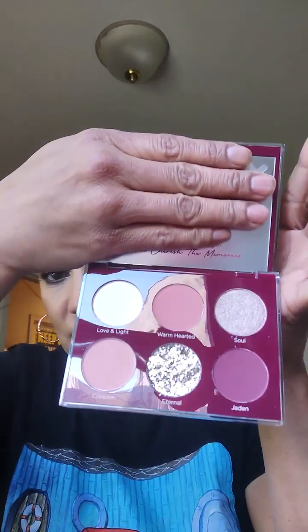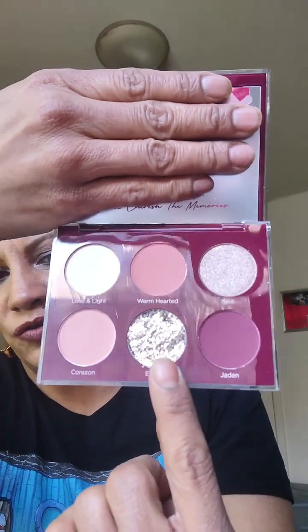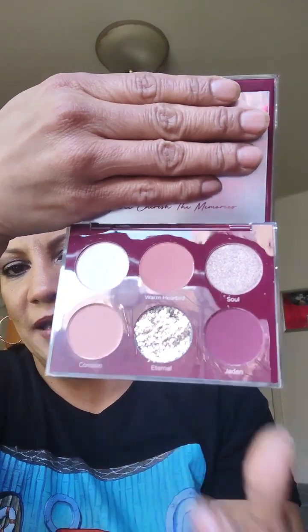The next item is from Dominique Cosmetics — this is an eyeshadow palette. Look at this, this is beautiful! I can't wait to try this one right here. It's a very beautiful palette. I'll swatch some, but if you want to see me use it, let me know and I'll come back and do a tutorial using this palette.